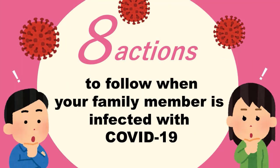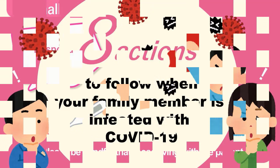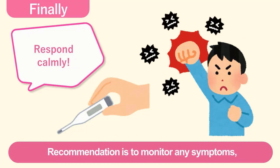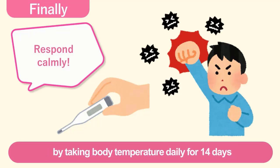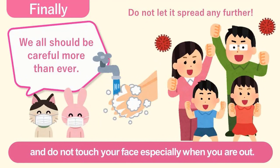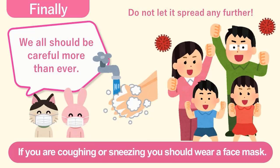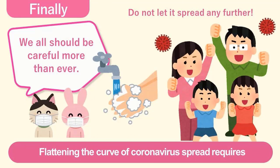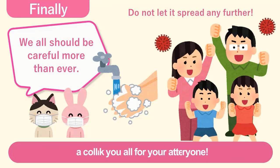Finally, we hope you have a better understanding of the actions to take when someone in your home is possibly infected by COVID-19. Please be mindful that those living with the patient may already be infected by the coronavirus. It is recommended to monitor any symptoms by taking your body temperature daily for 14 days from the day the patient's symptoms were relieved. It is crucial that you avoid crowded places and do not touch your face, especially when you are out. If you are coughing or sneezing, you should wear a face mask. Please wash your hands frequently and wash them well. Flattening the curve of the coronavirus spread requires a collective effort from everyone. Thank you all for your attention.